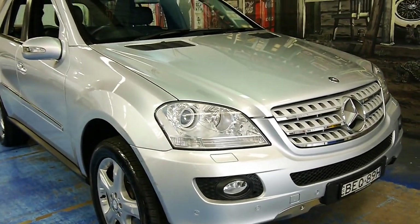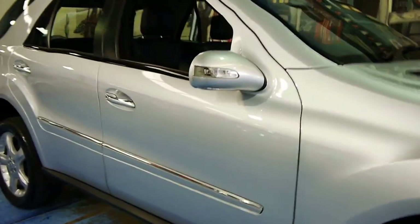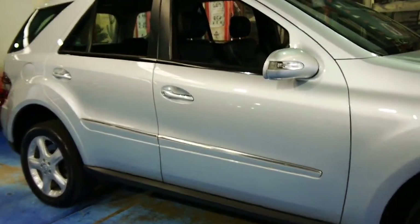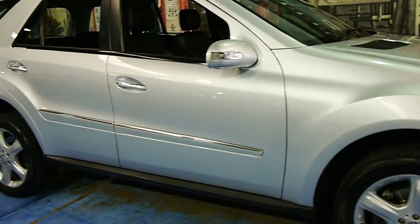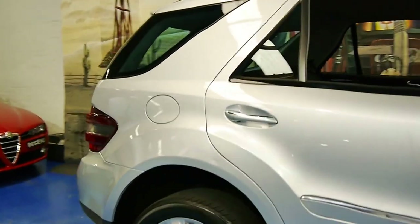If you've been looking for an ML like this one, or even if you're looking at 350s, I think you should definitely have a good look — come and have a look at this car. It's got a good towing capacity as well, much better than the old ones, if that's what you want to use it for.